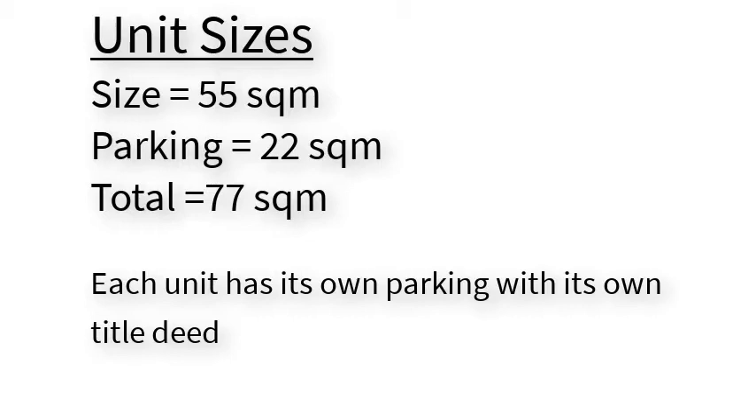The size of each unit is 55 square meters, with its own exclusive parking which is registered with its own title deed against the unit.